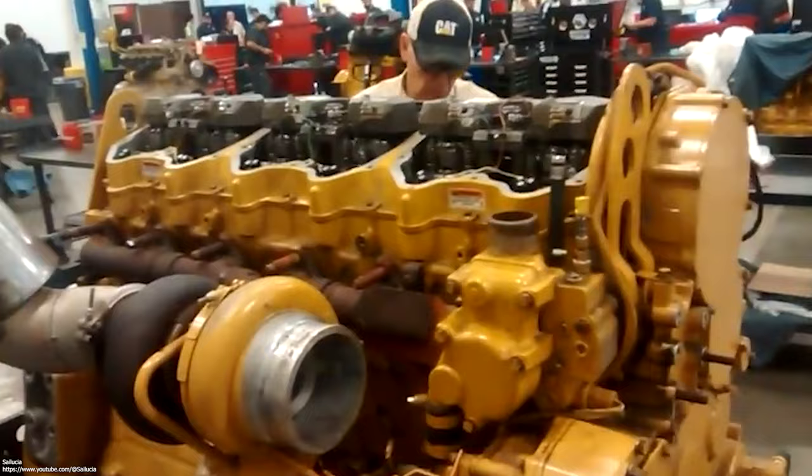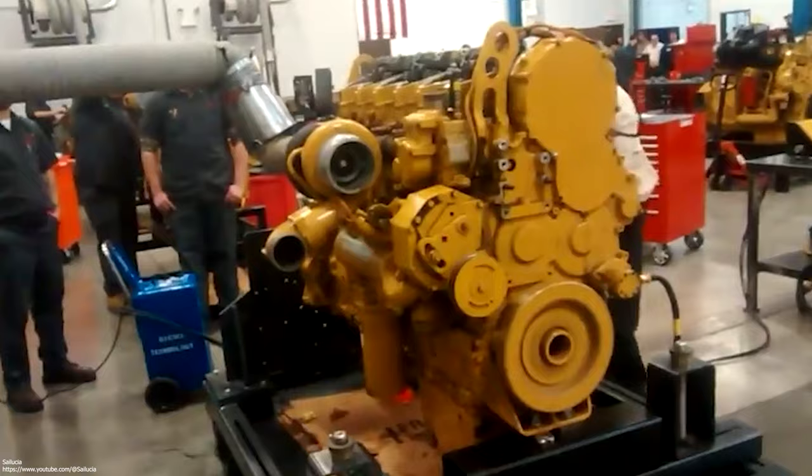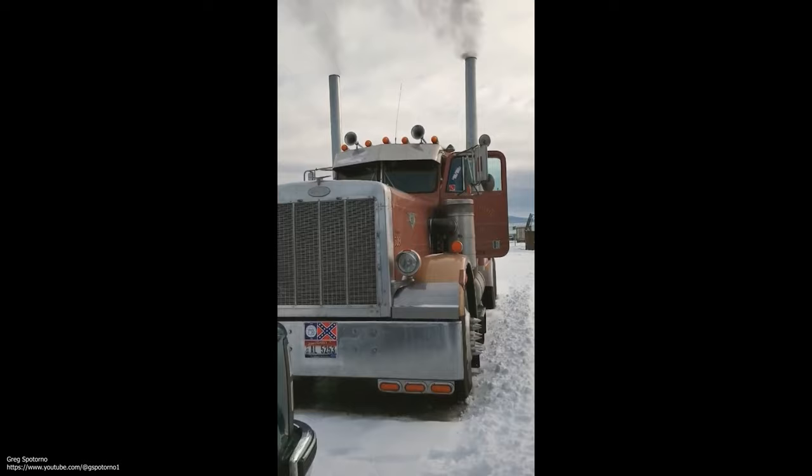The most revered 3406 carries an E at the end. While the 3406A and the 3406B were fully mechanical engines, and the 3406C was a mix of both mechanical and electronics, the 3406E marked the point in time when Cat had mastered and then released a fully electronic unit injection system, circa 1993.